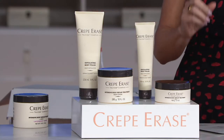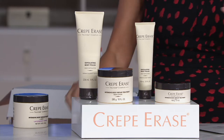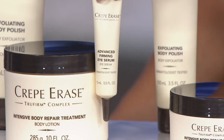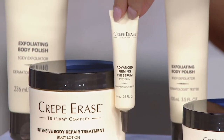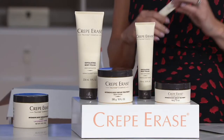Lock it in on auto delivery. If you go on auto delivery, we'll send it out to you every 90 days for up to three years. And starting with the second one, you get a bonus Crepe Erase firming eye serum — this is a $40 value. So the value just gets better and better with auto delivery.